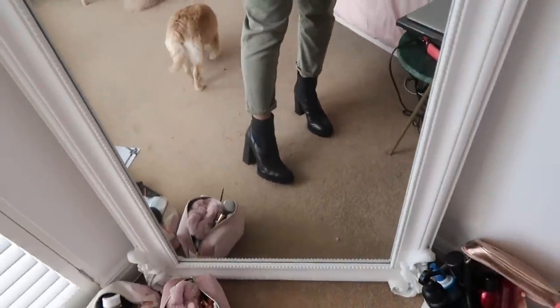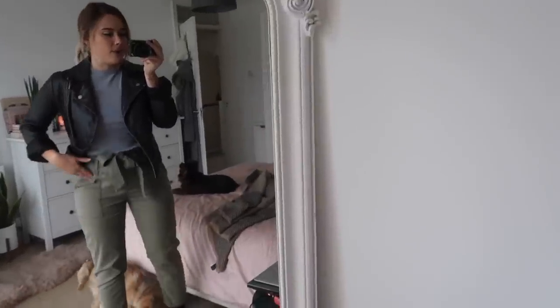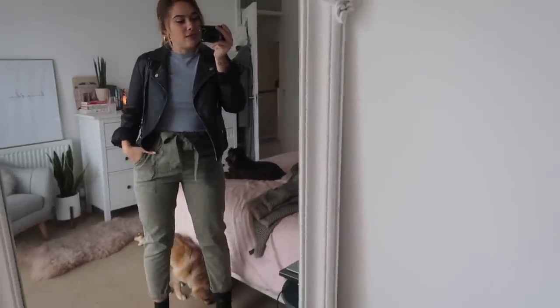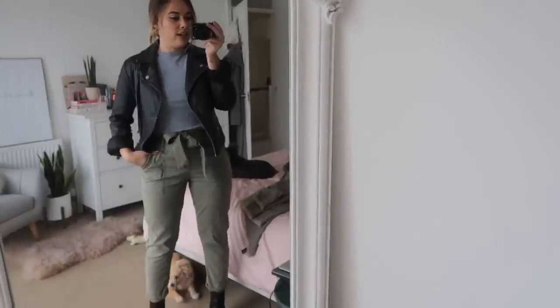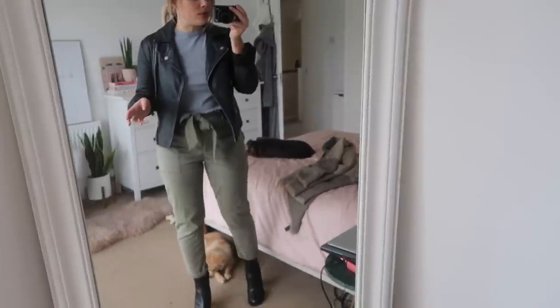These boots are amazing. These are from Zara, very similar to the Louis Vuitton style boots that are out at the moment. I really like them. I think they work really nicely with this look. It's very military, but not in a really statement way. It's very understated and really nice and casual as well.